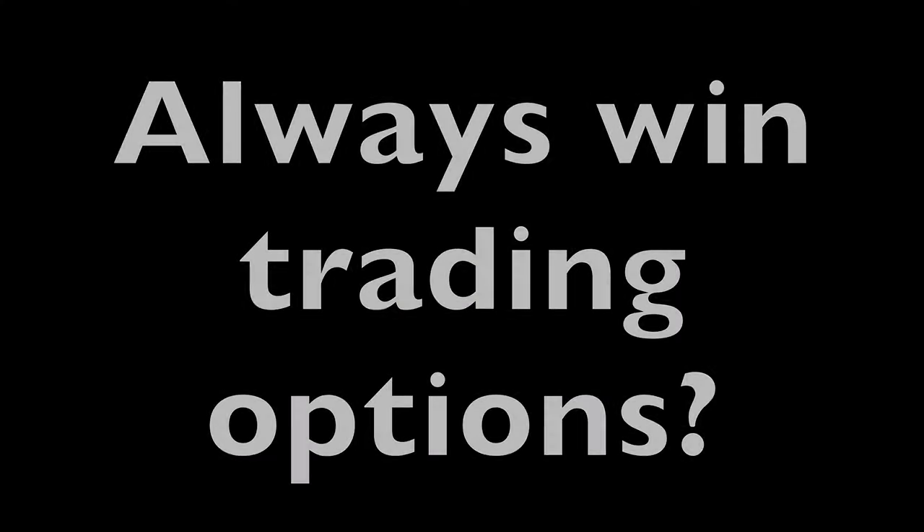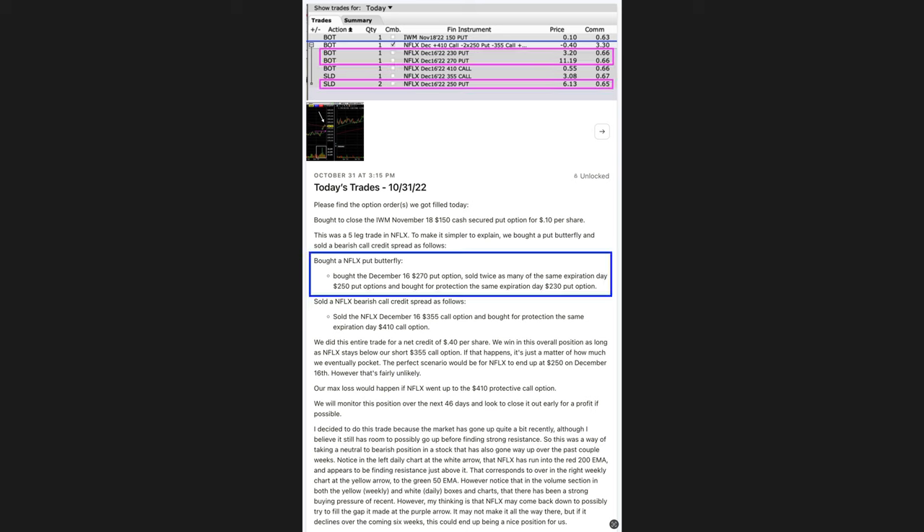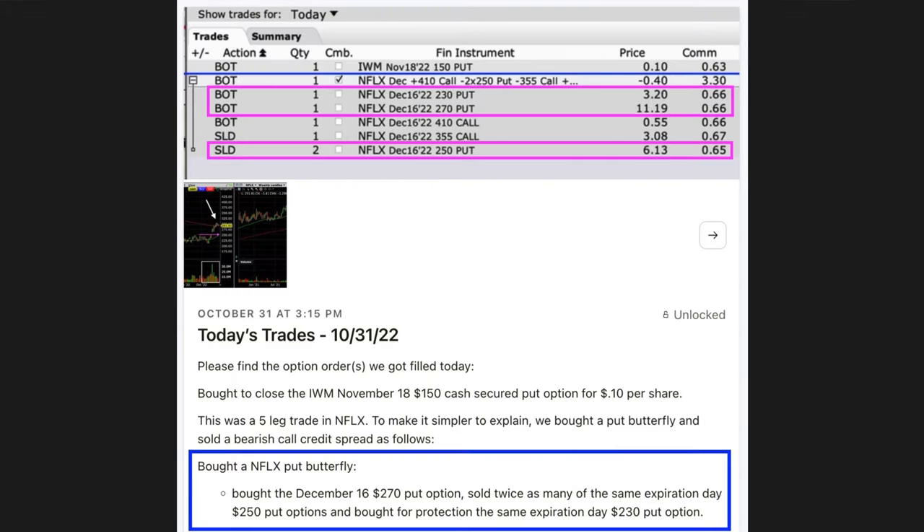So going back to the title of this video — how to always win trading options — how could we structure a trade that gives us an extremely high probability of winning with a very low probability of losing? Here you see the trade we did. To make it simpler for you, I'm going to break it down into its two main parts. First, you see up top in the actual snapshot of our trade in the purple boxes, what I described down in the lower section in the blue box.